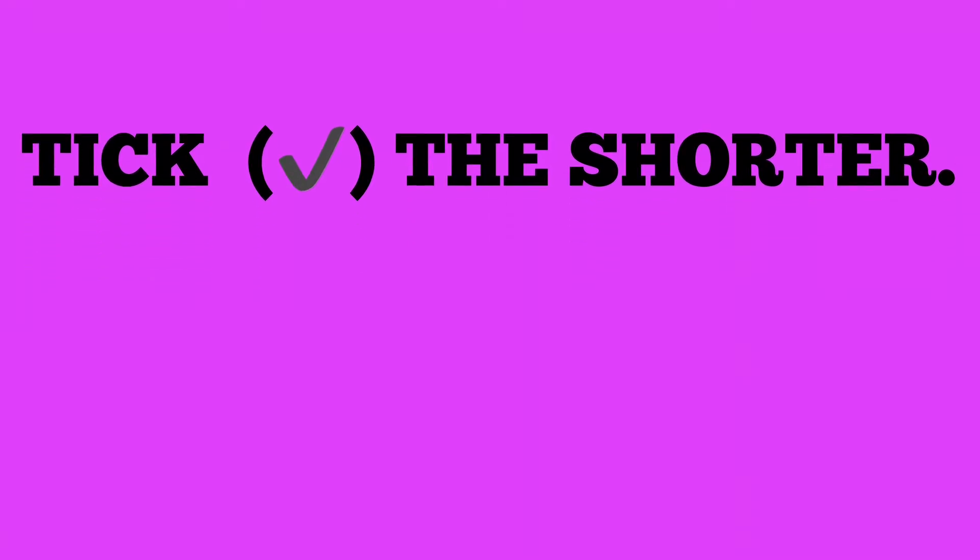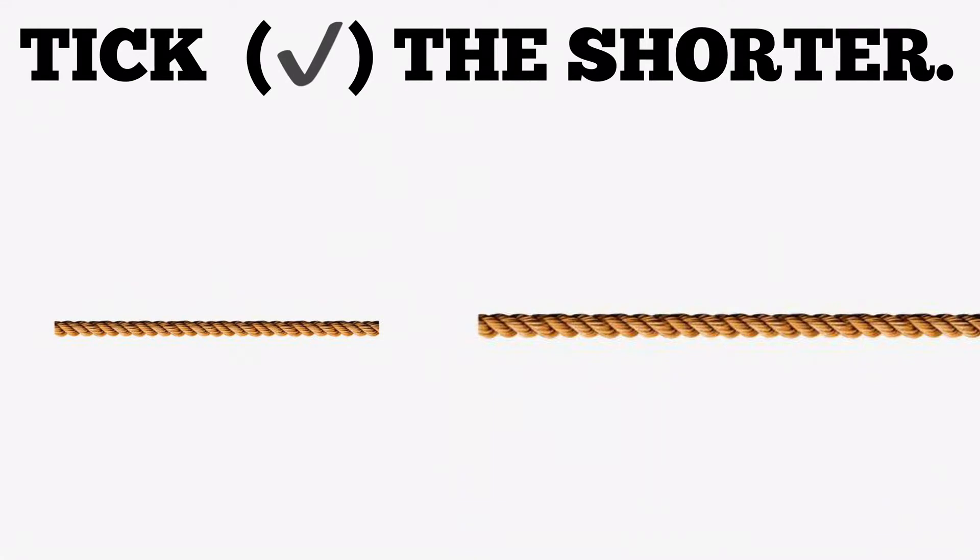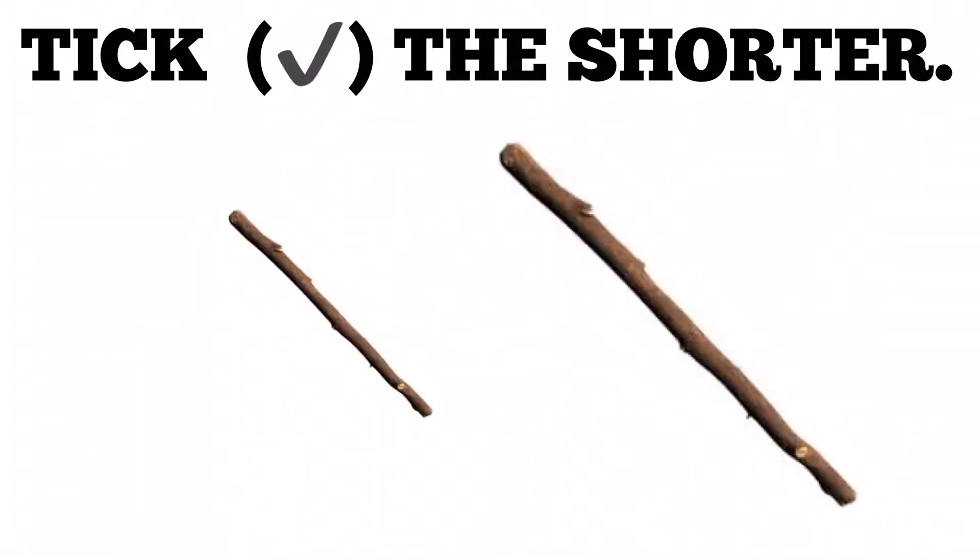Tick the shorter. The rope on the left side is shorter. The stick on the left side is shorter.